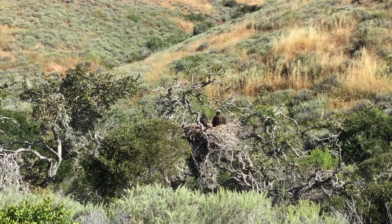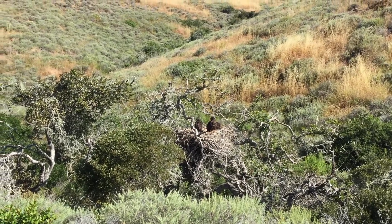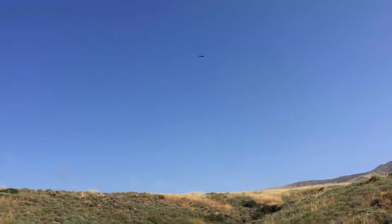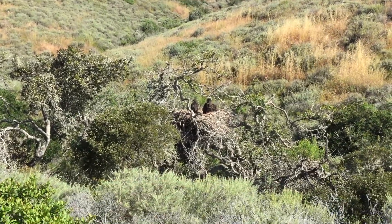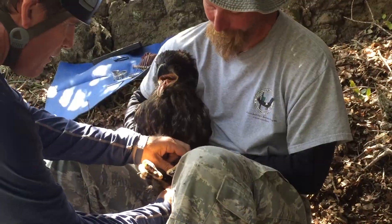We're out at the Fraser Point nest, got three good-looking nestlings here. That's A49 and A64 — you can hear them a little upset at our presence, but we'll try and get this done quick. We're going to set up shop here and get ready to band these guys.